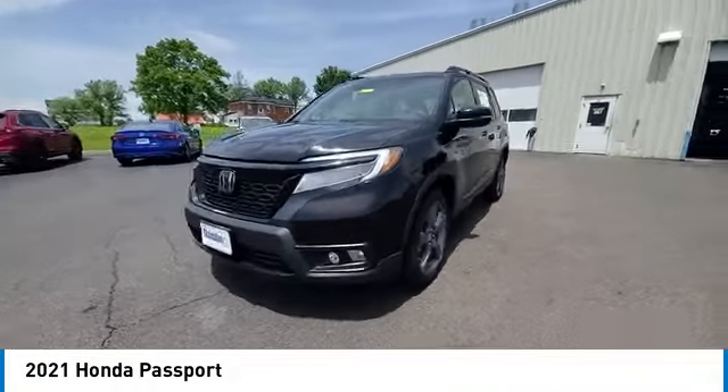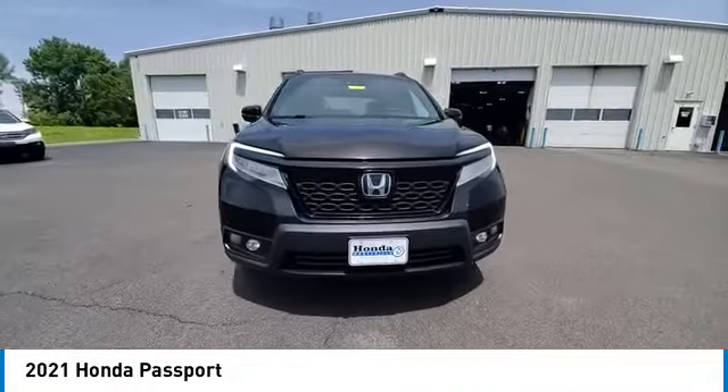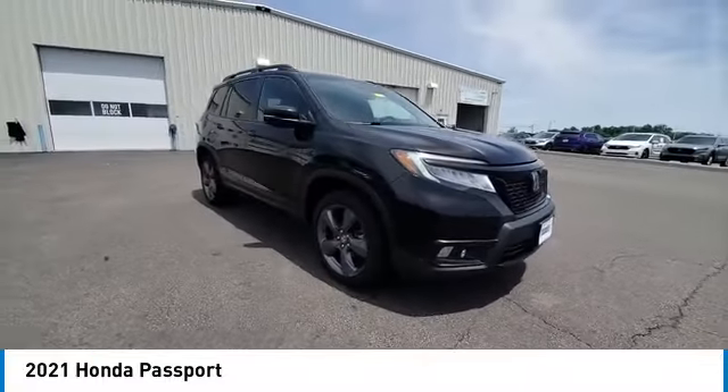The Passport gives you the comfort of Honda reliability and quality. This vehicle has less than 30,000 miles.